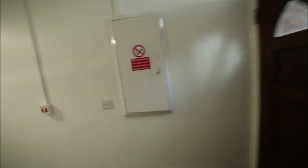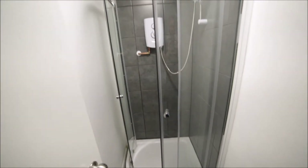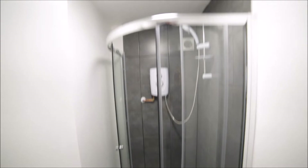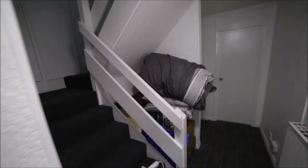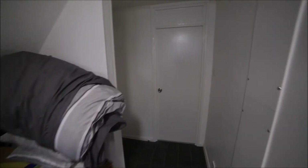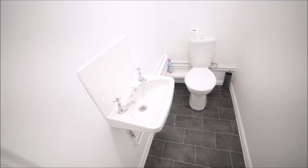We are back to the corridor. Here we have the entrance door. Next door we have the shower room — there's a shower unit. We also have stairs to the first floor. Here we have a separate toilet with a small sink.